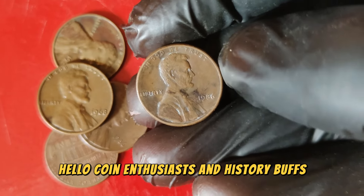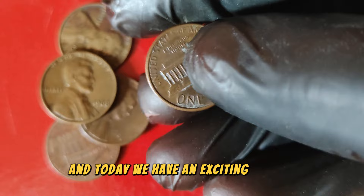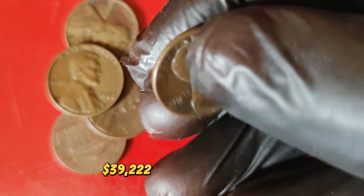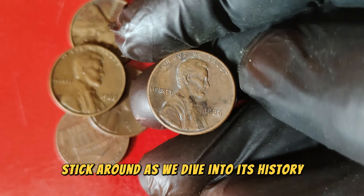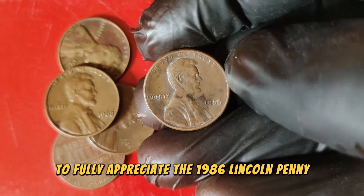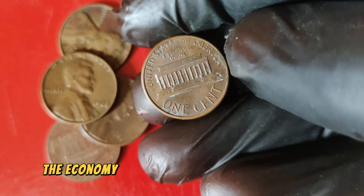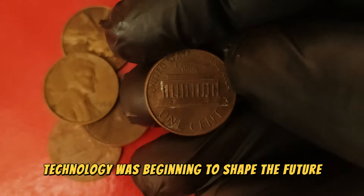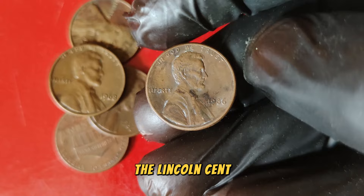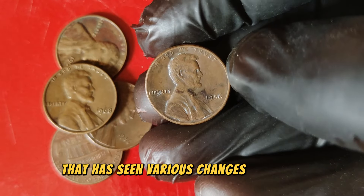Hello, coin enthusiasts and history buffs! Welcome back to our channel. Today we have an exciting episode dedicated to the 1986 Lincoln one-cent penny coin. This seemingly humble coin is worth an astounding $39,222 in today's market. To fully appreciate the 1986 Lincoln penny, we need to step back to the mid-1980s — a period marked by significant changes in the United States. The economy was recovering from a recession, technology was beginning to shape the future, and the Cold War was nearing its end. The United States Mint continued its long-standing tradition of producing the Lincoln cent, which has been in circulation since 1909. The 1986 Lincoln penny is part of a series that has seen various changes in design and composition over the years.